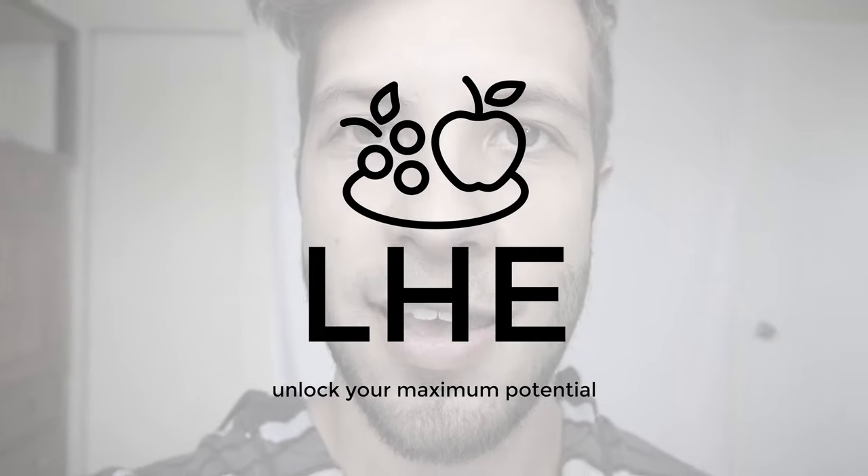Hey guys, it's Jacob from Living Healthy Every Day. I'm doing kind of an unconventional video because this is handheld, but I'm doing a review on the Sphere Gadget.